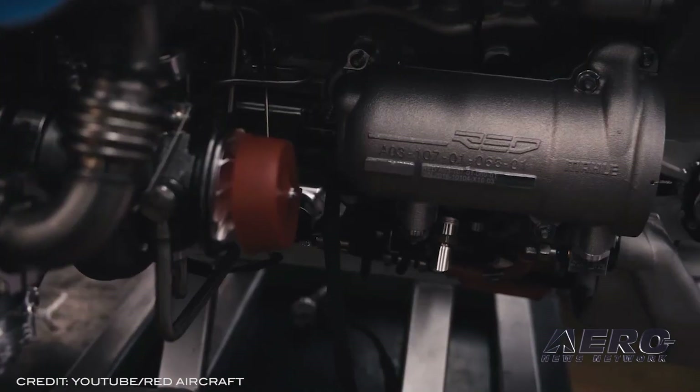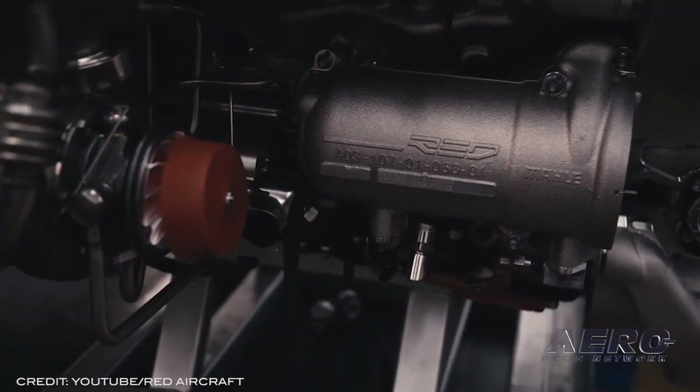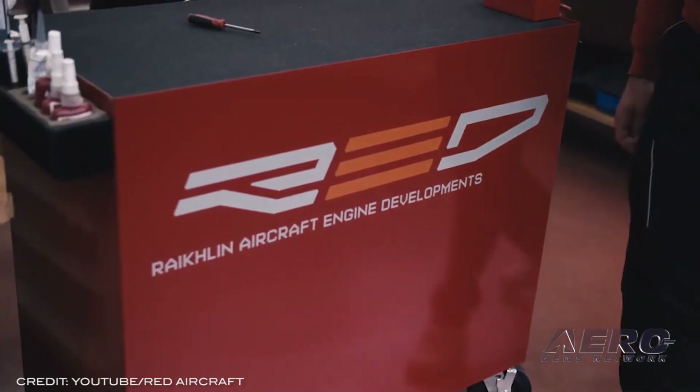The next steps include the aircraft undergoing further maintenance such as custom-made cowling and the installation of the full authority digital engine control.